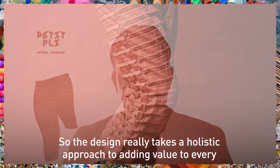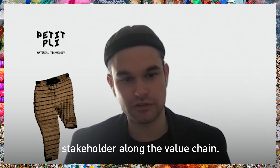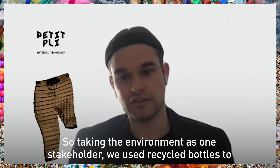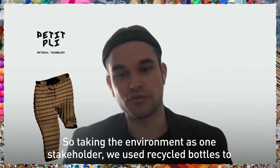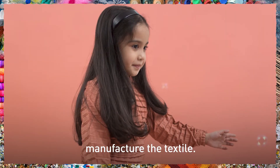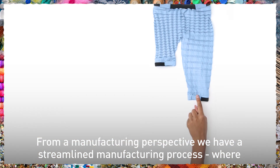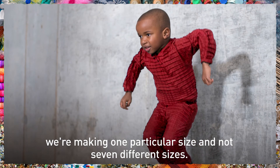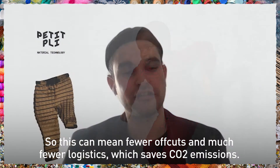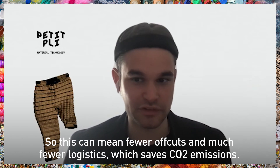The design really takes a holistic approach to adding value to every stakeholder along the value chain. Taking the environment as one stakeholder, we use recycled bottles to manufacture the yarn and textile. From a manufacturing perspective, we have a streamlined process where we're making one particular size and not seven different sizes, which means fewer offcuts and much fewer logistics, saving CO2 emissions.